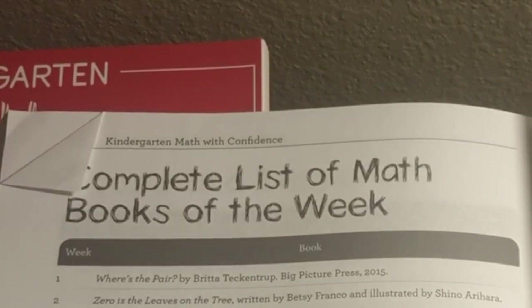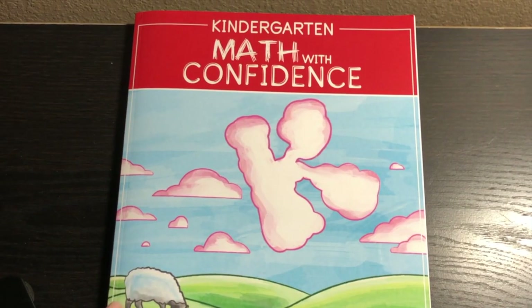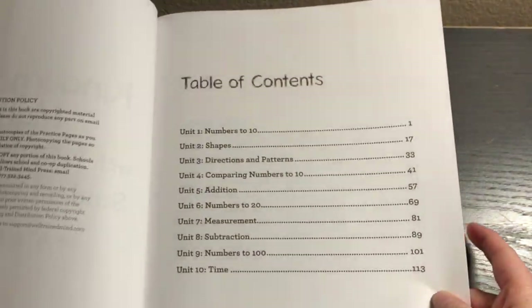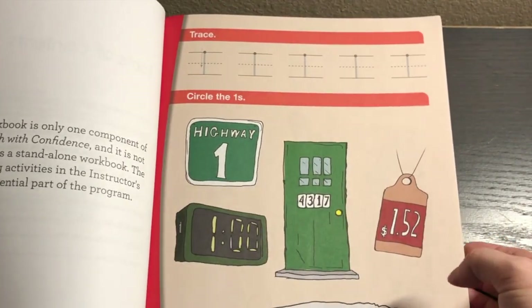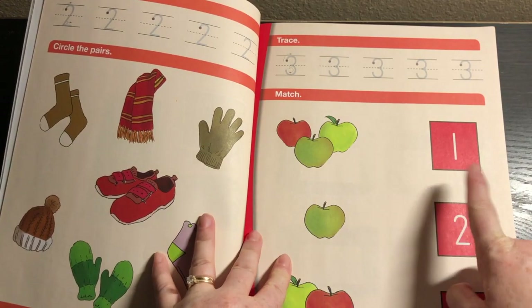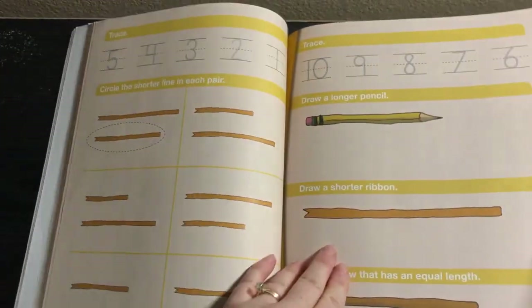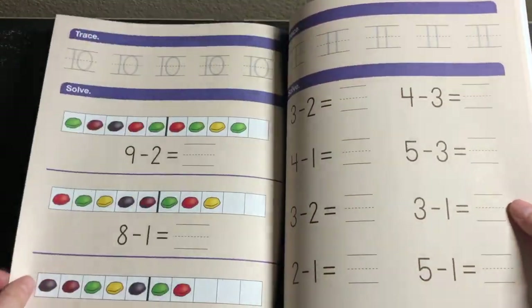I'm not going to show the entire book list because I want to respect the hard work of the author who took the time to come up with all these suggestions, and I want to protect the integrity of that. Then we have the materials list, the black line masters, and then the workbook — just one page per day. But you need to use the teacher's manual because that is the core of the program. There's always the trace section and then the part where they're working on the skill. Towards the end, they're doing some subtraction work.